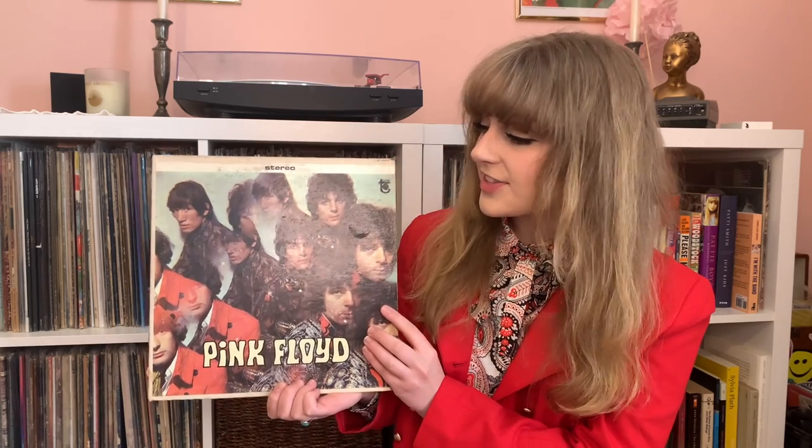Fun fact: this lens was given to Vic Singh by who else? George Harrison. Why can't I get a prism lens for free from a Beatle?